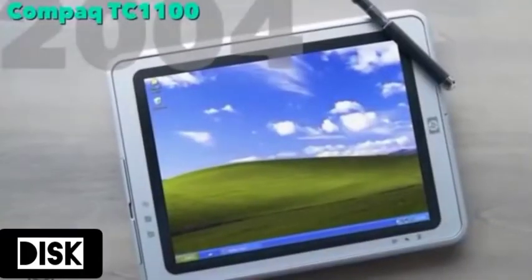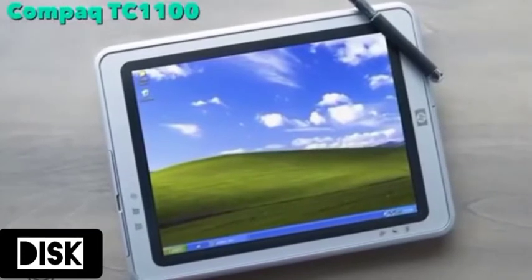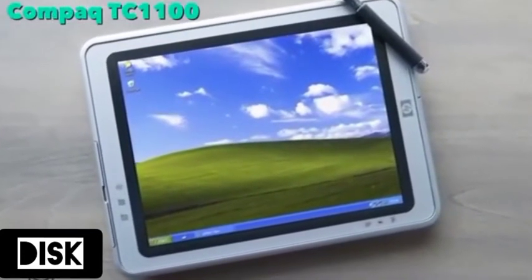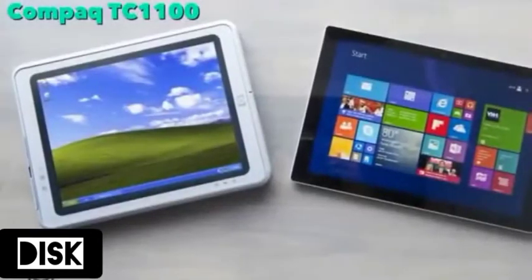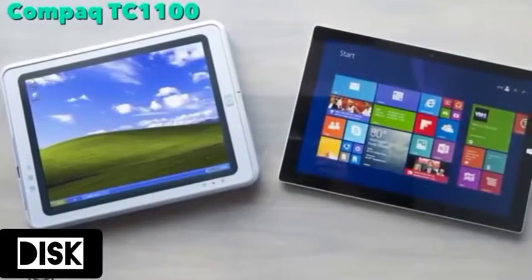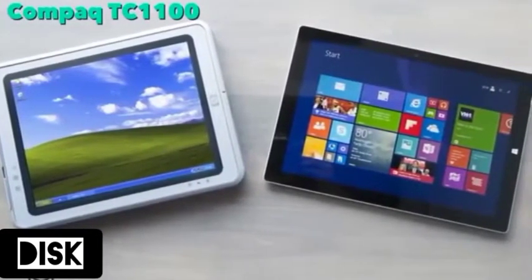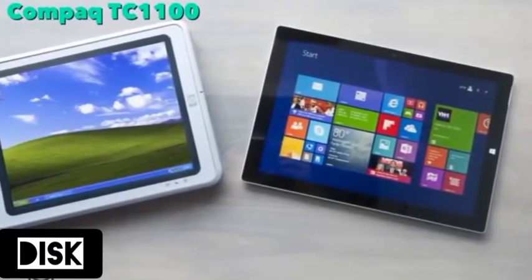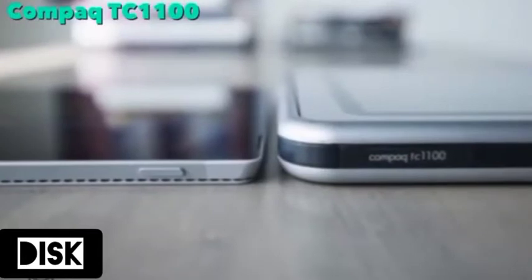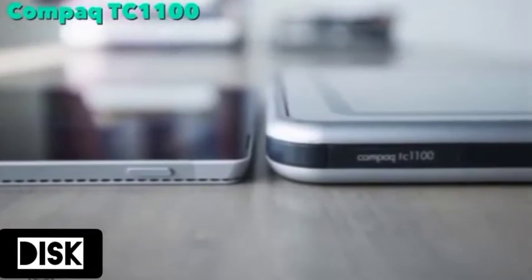The TC 1100 had a very unique design. It was a hybrid laptop which included a touch screen, stylus, and tablet mode. Unfortunately, Windows XP was not a touch-friendly OS, hampering its success. Like the Concerto, this was another laptop that was ahead of its time.